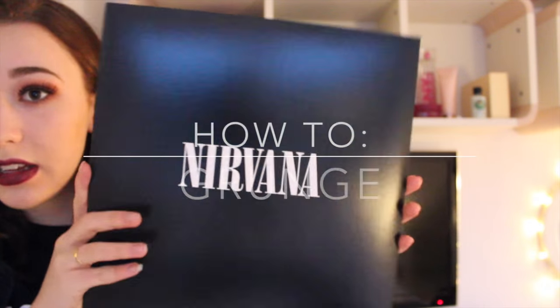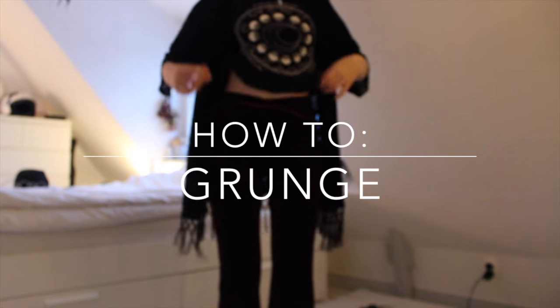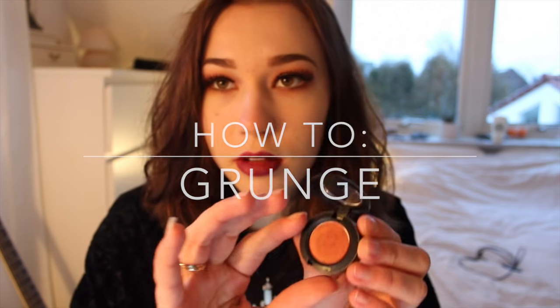Hello everybody and welcome to my channel. Today you are watching how to grunge — the 90s are back. I'm gonna teach you grunge makeup, fashion, music, and hairstyles. Let's start off with makeup.